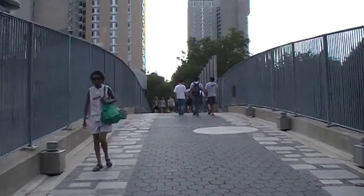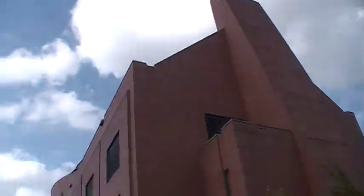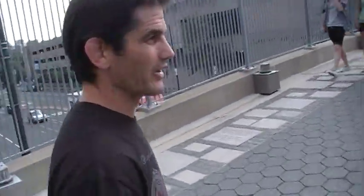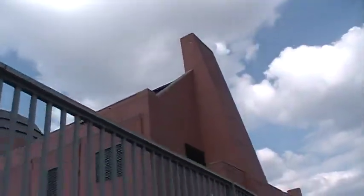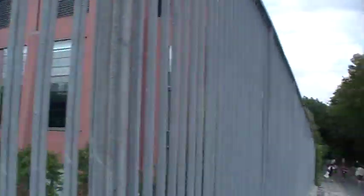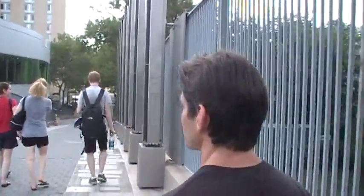This part behind us is more academic — all academics. And there's the new Wharton, which is deceptive because there's another one that says Wharton on it. This is the new one, and there's the original one back about another block behind us. All academic buildings, the Wharton School of Business. You can see it here — the Locust Walk. This is our beautiful campus.